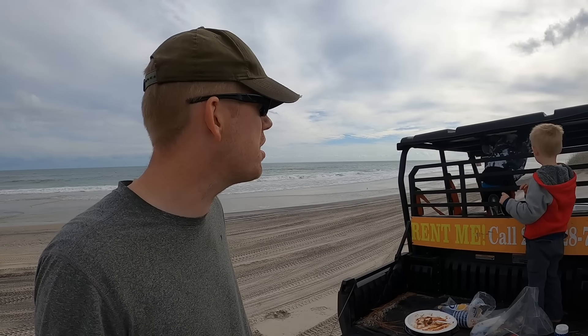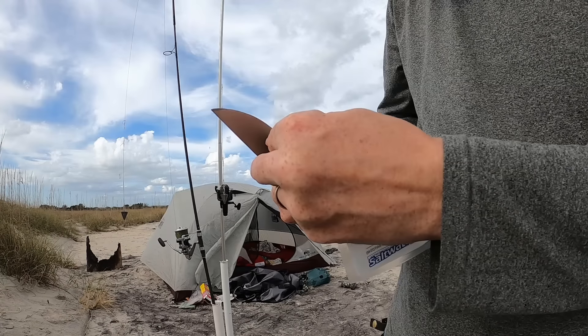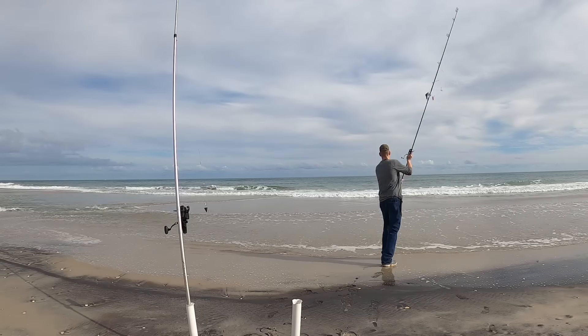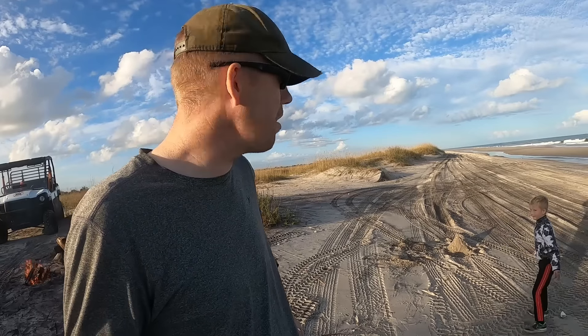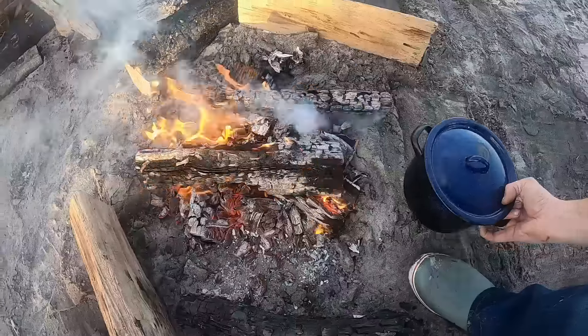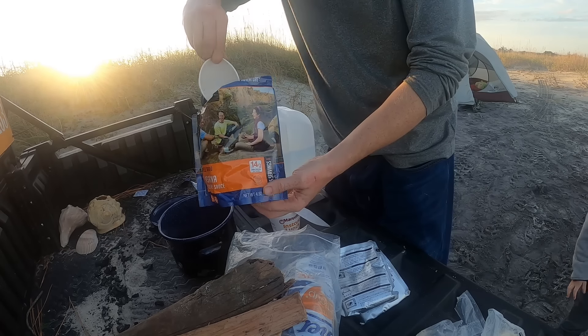It's four o'clock and the sun's starting to get a little bit low. Hopefully the fishing will turn on here a bit. You guys want to try and catch a shark or a stingray tonight? I'm gonna leave those rods up for a little bit and see what happens. Jacob's falling asleep in the UTV — I gotta go wake him up. Nathan's just sitting here chilling and playing in the sand.